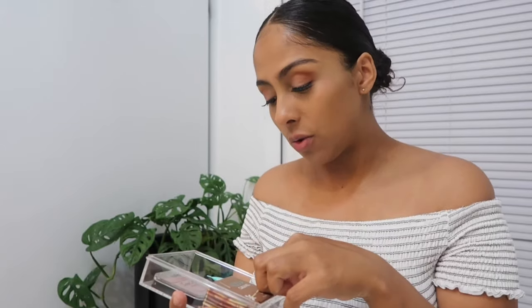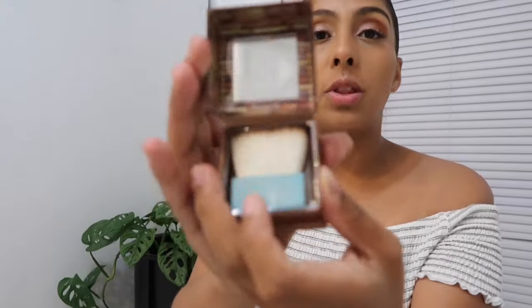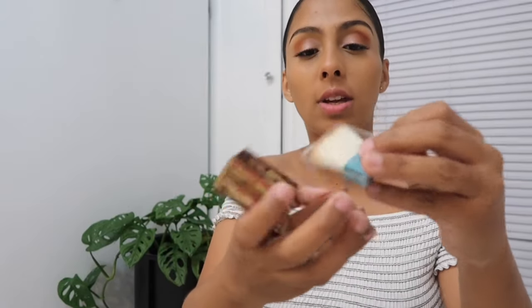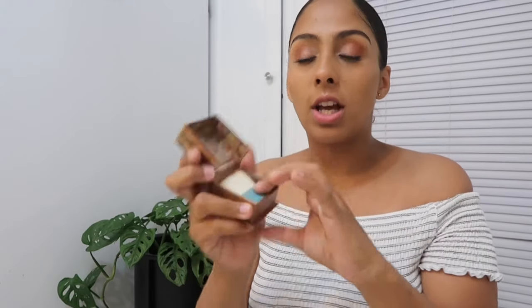I have my Pore Professional primer, and then my Hoola — I think that's how you pronounce it — bronzer in Caramel. It already comes with a brush, and I kept the little clear cover so the brush can just sit on there and stay together.